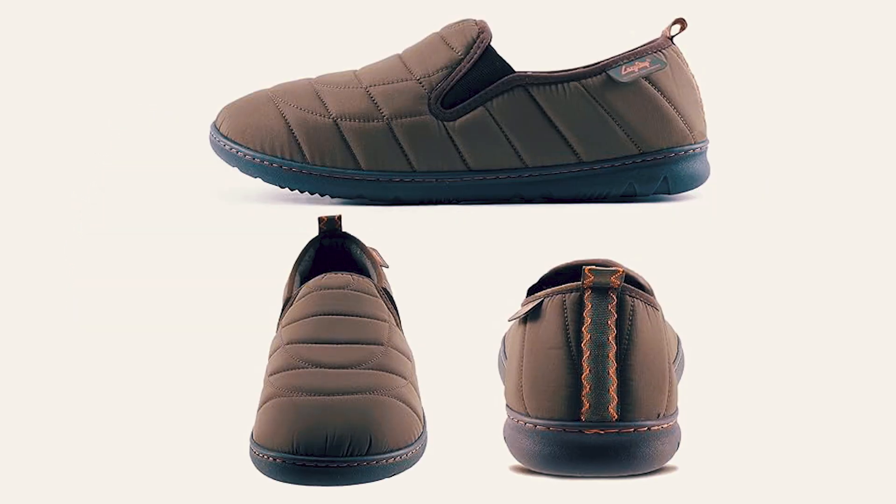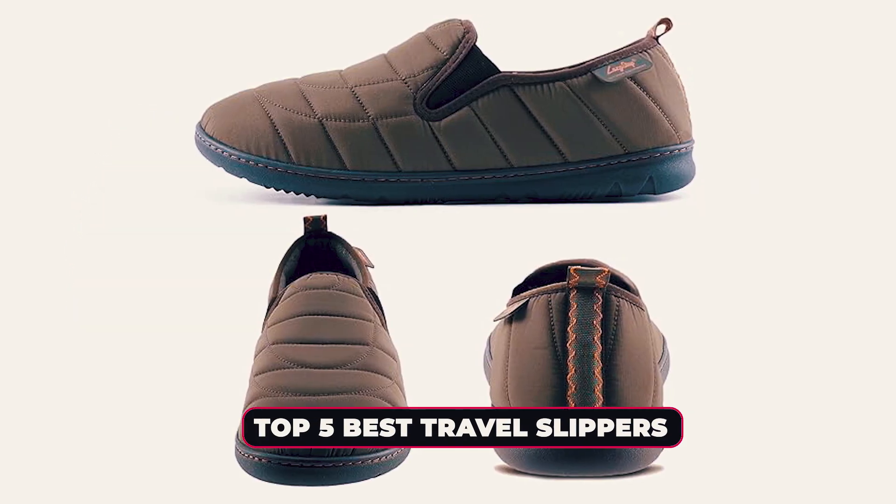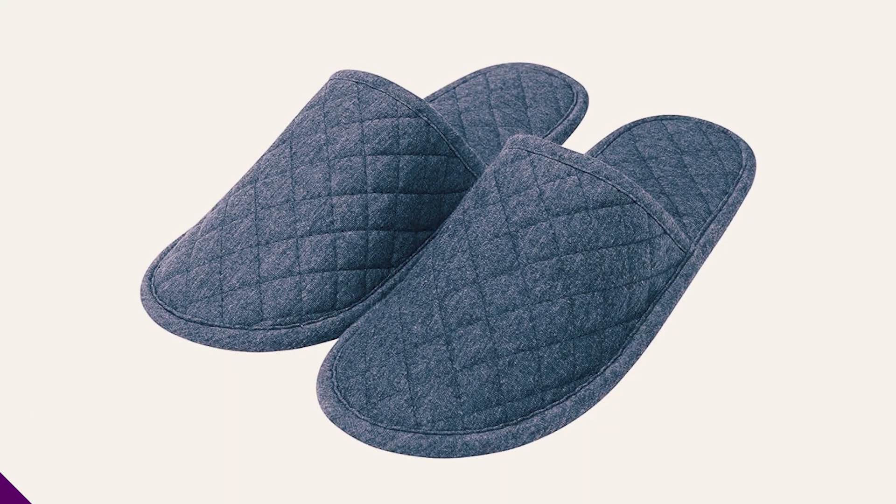Hi there! In today's video, we will showcase the top 5 best travel slippers you can buy this year. Let's start!